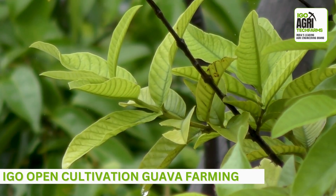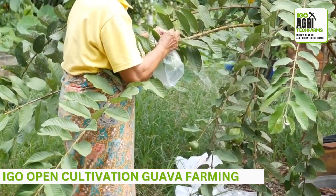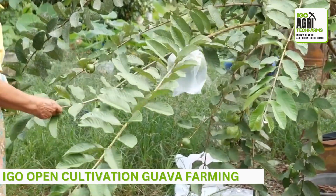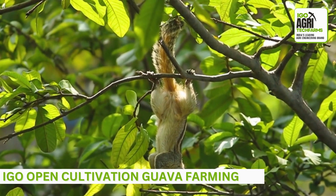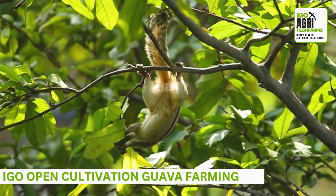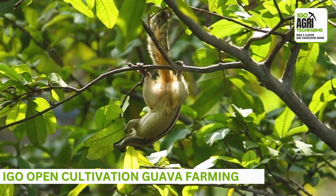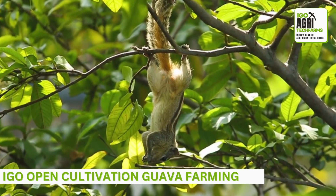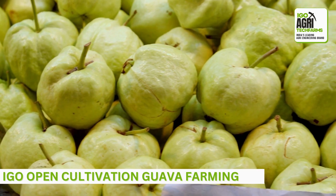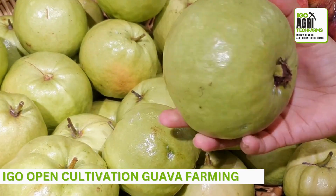Open cultivation guava farming can be a profitable and sustainable venture when executed with proper planning and management. IGO farms are professionally maintained by farm managers. By following the IGO guidelines, you can establish a successful guava farm, ensuring optimal growth, yield, and marketability of your guava produce. On average, a well-maintained guava orchard can produce between 15,000 to 20,000 kilograms of fruit per acre annually. You can earn up to 4 lakhs per year per acre. Happy farming with IGO.